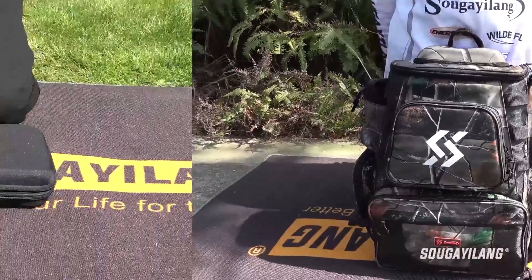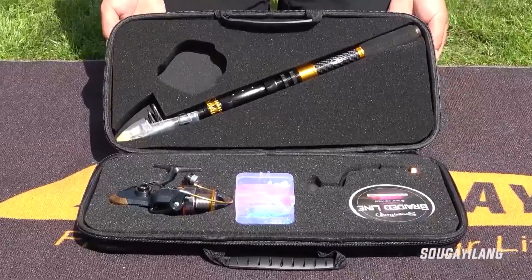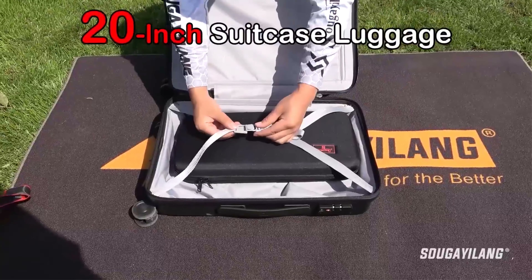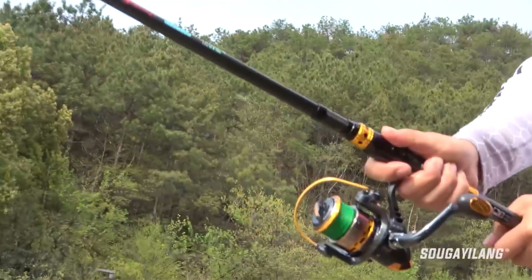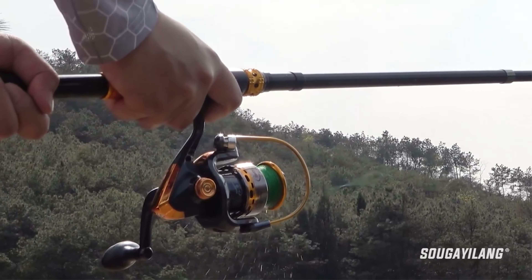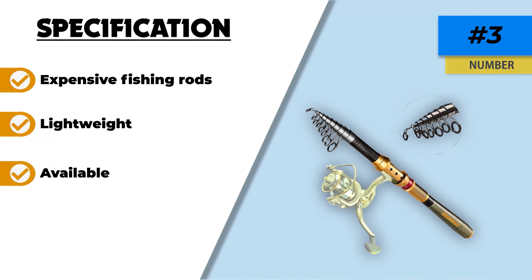Number three: Jacker Fishing Rod Telescopic Sea Rod. Our budget pick is the Jacker telescopic fishing rod with carbon material, because it will get the job done without breaking the bank. This fishing rod has been made with a unique alloy designed to stand up to routine wear and tear. It comes in multiple sizes, is designed for use in both freshwater and saltwater conditions, and is lightweight — allowing the user to cast their line for hours without getting tired.